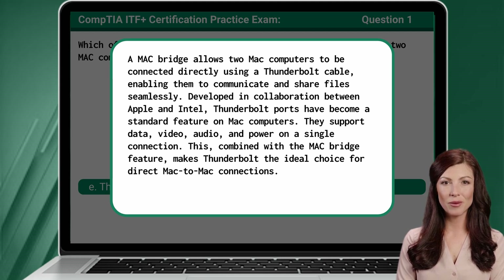Developed in collaboration between Apple and Intel, Thunderbolt ports have become a standard feature on Mac computers. They support data, video, audio, and power on a single connection. This, combined with the MacBridge feature, makes Thunderbolt the ideal choice for direct Mac-to-Mac connections.